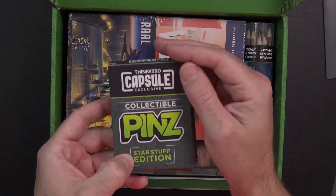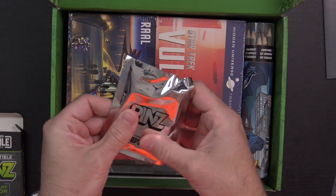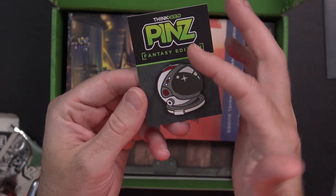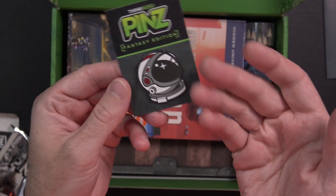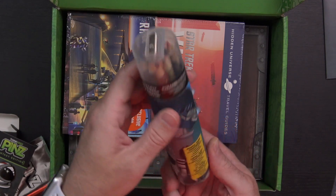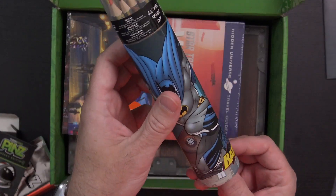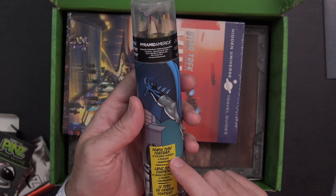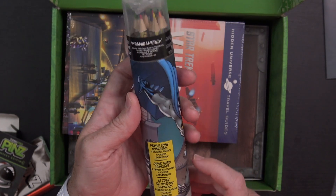So we have collectible pens — Star Stuff edition, Fantasy edition. There's an astronaut helmet one. Kind of an interesting pen. Over here, there's a Batman pencil tube — apparently a colored pencil set. The pencil tube contains 12 colored pencils, 4 posters, and 1 sharpener. While I'm not necessarily one for artwork and stuff, this is really cool. I could see giving this to my son — this would probably be really good for him. So maybe that's a slight step in the right direction.